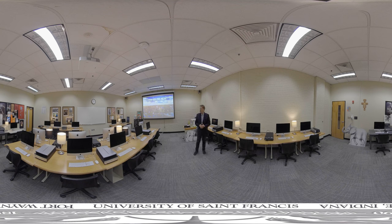In this room, you will learn graphic design, you'll learn web design, and so much more that you will need in the graphic design industry.